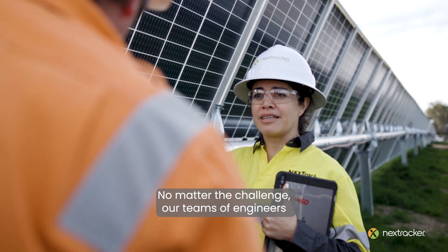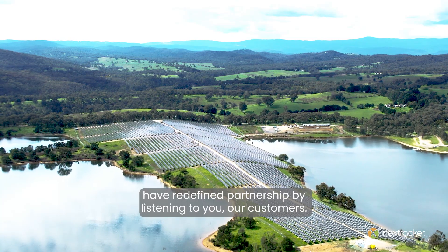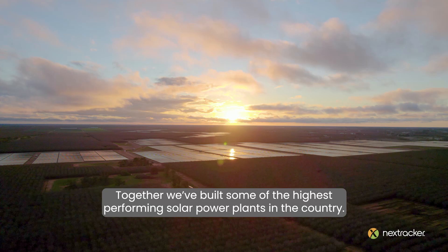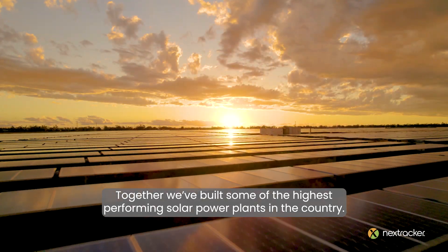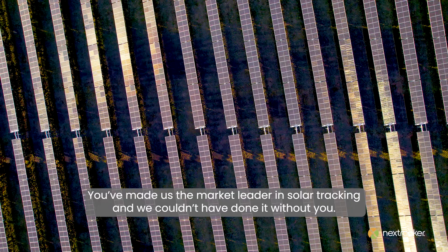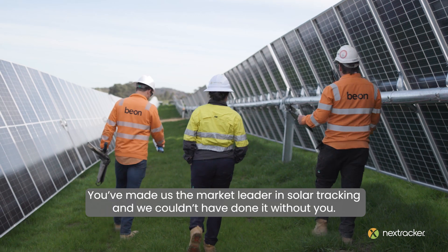No matter the challenge, our teams of engineers have redefined partnership by listening to you, our customers. Together, we've built some of the highest performing solar power plants in the country. We're proud to be working alongside you. You've made us the market leader in solar tracking and we couldn't have done it without you.